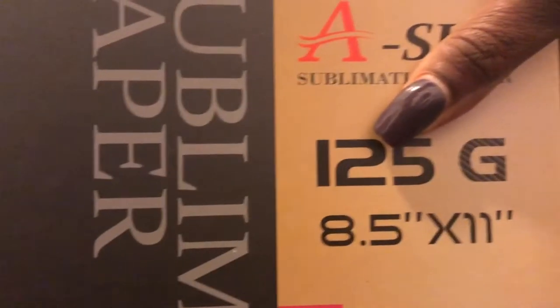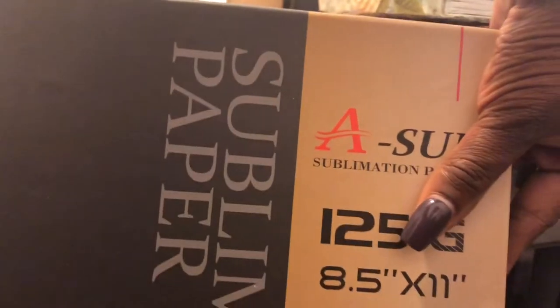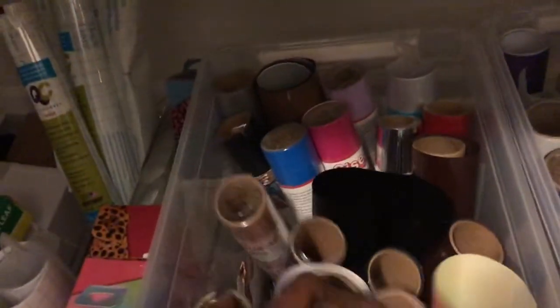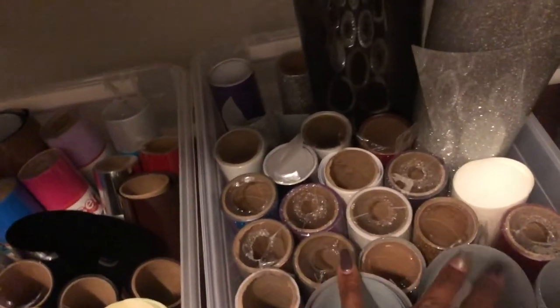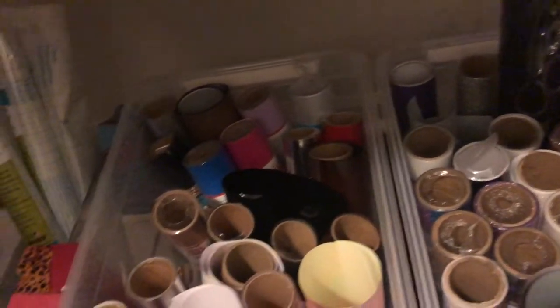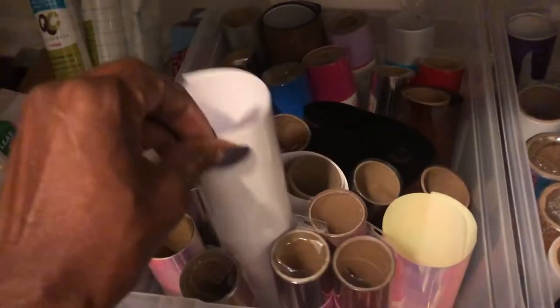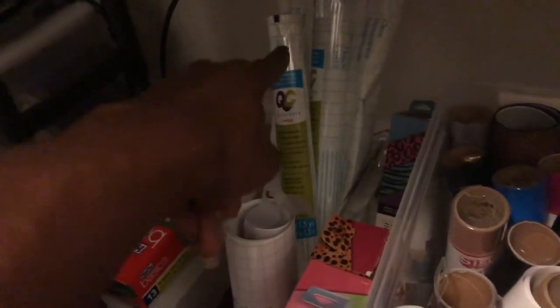Over here is all my heat transfer vinyl — I keep it on this side and I separate it from the 651 vinyl so you know the difference. You can tell because the heat transfer vinyl has a shiny backing, while the 651s have paper on the back.